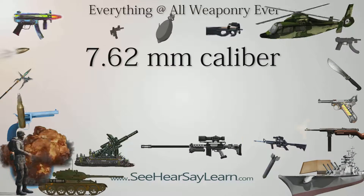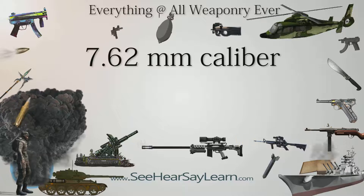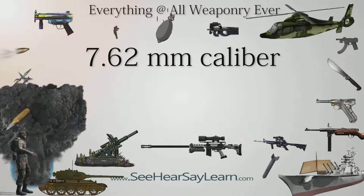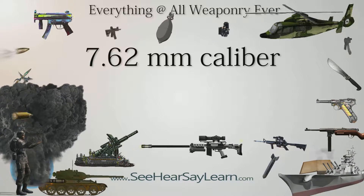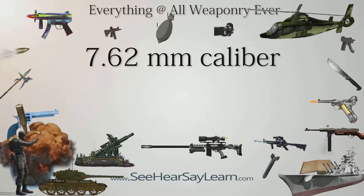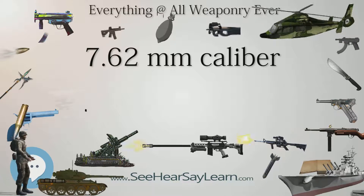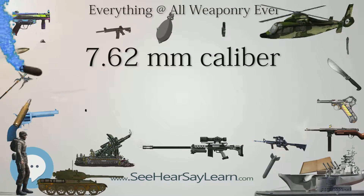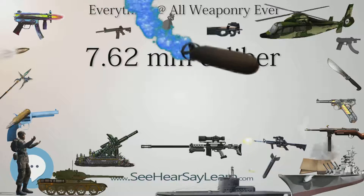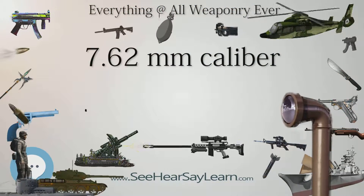7.62mm caliber is a nominal caliber used for a number of different cartridges. Historically, this class of cartridge was commonly known as .30 caliber, the imperial unit equivalent, and was most commonly used for indicating a class of full-power military main battle rifle cartridges. The measurement equals 0.30 inches or three decimal lines, written .3 and read as three line.